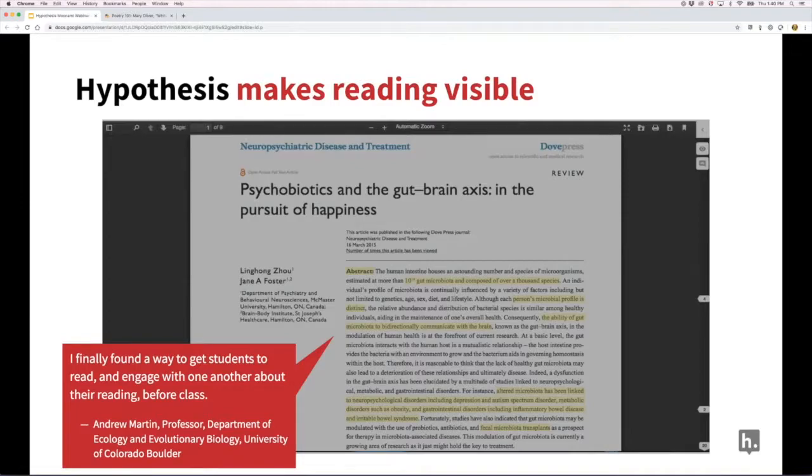Hypothesis also makes reading visible. I used to encourage my students to annotate, but I never knew if they did it or did it well. Now I can see all that work because the annotation is shared. I can see that they have read, and I can see how they've read — whether they're confused, whether they're inspired — and I can guide or nurture where necessary because of that presence.